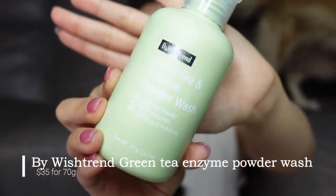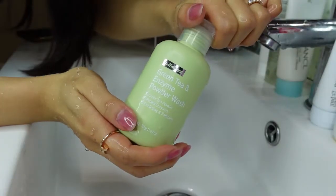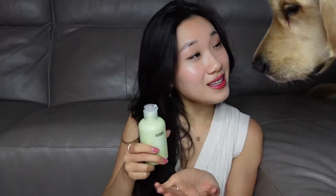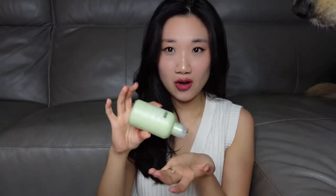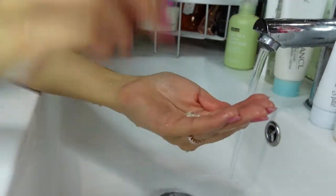The last cleanser I want to talk about is by Wishtrend — the Green Tea Enzyme Cleanser. This is a powder-type cleanser that you pour into your hand and then add a little bit of water. The only con about this is that you need to be really careful about how much water you add, because if you add too much, all the powder will just fall away and you'll be wasting your product.